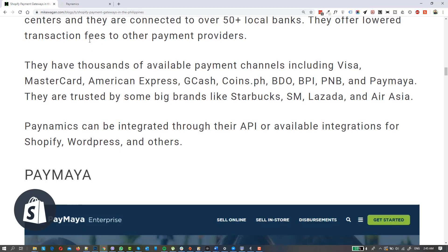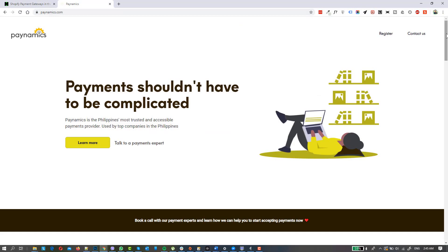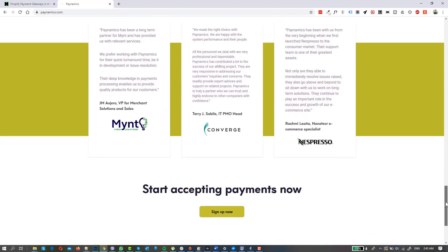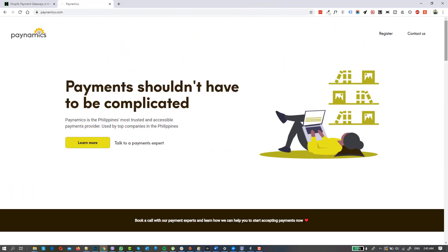To integrate Paynamics with Shopify, you need to create an account with them. Go to their website and contact their sales representative. If you consult with them, you can mention me — Mike Wagon — and that I referred you or that you saw this video from my YouTube channel, and they will assist you well. Based on my experience, I highly recommend them from small to big enterprises. Their customer service is very good, and even the CEO I was able to talk with — they are very accommodating.